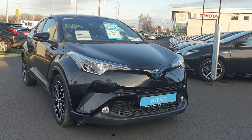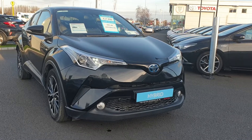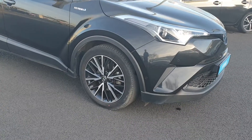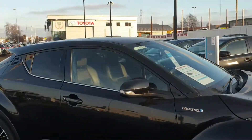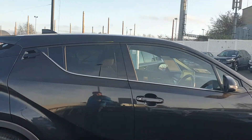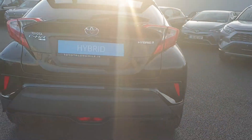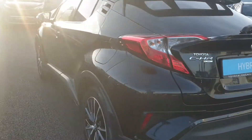It's a Sol spec which features front fog lights, front parking sensors, LED daytime running lights, and machine-cut alloy wheels. It's finished in black metallic with chrome around the windows as well. It also has rear parking sensors and a reversing camera.